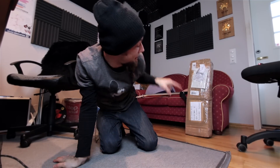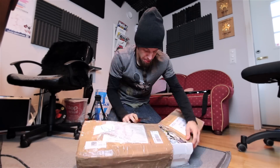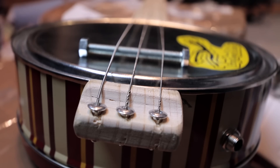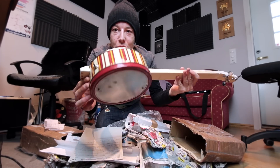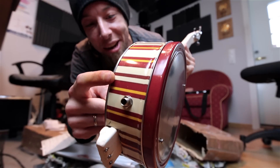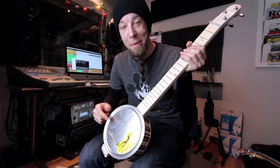Someone sent me this package. Let's see what's inside. Whaaaat? Eros Calzolari from Italy sent me this cookie box guitar! Awesome! Wow, it even has a jack input. This is really cool. It has a pretty high action on it, but there's a natural distortion in the cookie box.